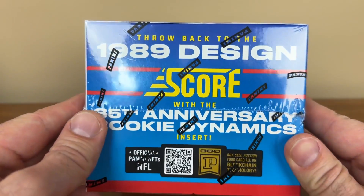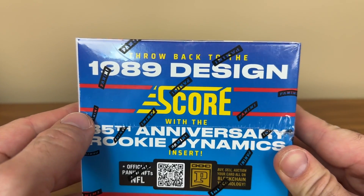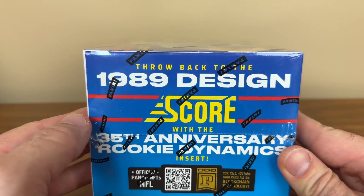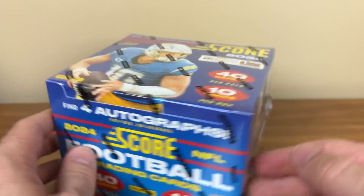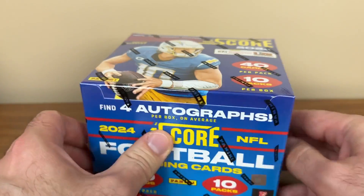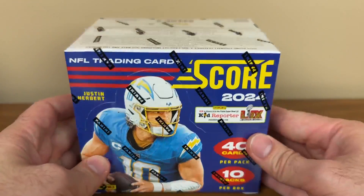We're looking for three autographs in this box. We've got throwback designs from 1989, 35th anniversary, rookie dynamic inserts. So some hobby exclusive stuff here, ultra rare stuff. We'll see.